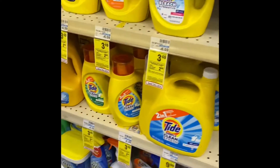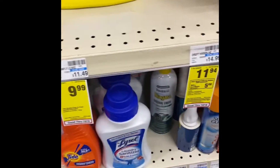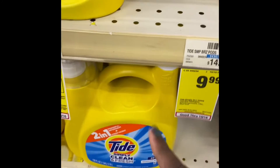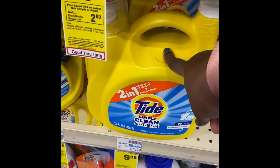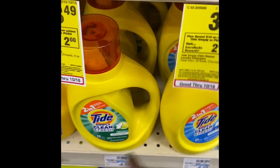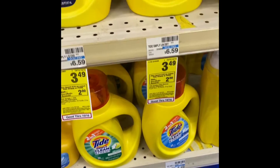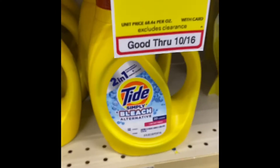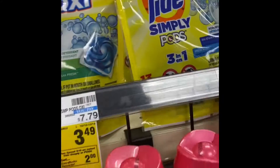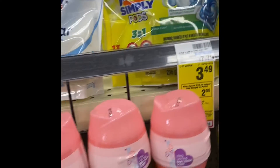These deals — oh my gosh, this is $10, y'all! If you use your ten dollar coupon that you get every month from CVS, this is free essentially. I bought three of these — you buy three and you get two dollars back. They're $3.49 each and you get 50 cents off per one. You can also do pods if you like pods. Anything Tide or Simply has that coupon.